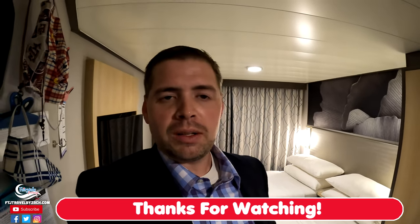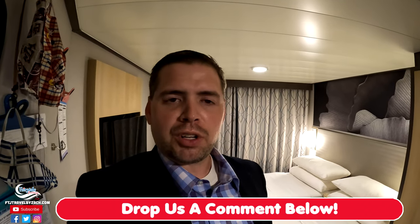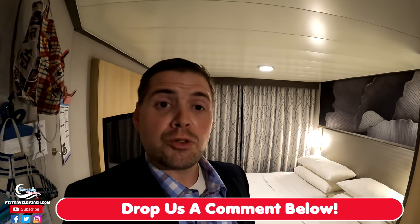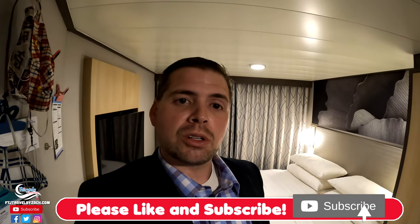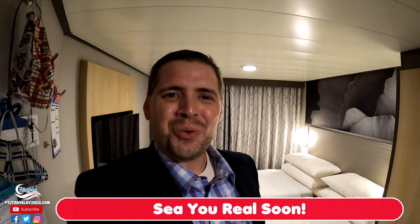As always, thank you so much for watching this video. Make sure you give that a big thumbs up if you enjoyed it, and be sure to check out more videos from us. Hit that subscribe button and the notification bell so you do not miss any future content. Thank you so much for watching and we'll see you real soon.